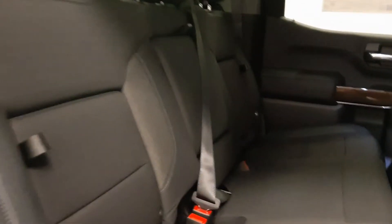Rear interior features include 60-40 seating, fold-down armrest with cup holders, in-seat storage, USB port, and the seats fold up for additional storage.